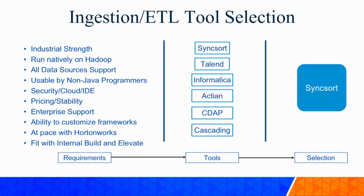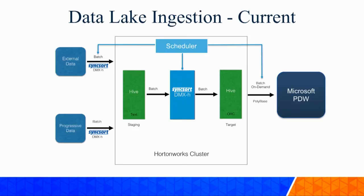We went back and did an analysis of all the tools in the industry - Syncsort, Talend, Informatica, Actian, CDAP, and Cascading. All the tools are good in their own aspect, but for us and our requirements, we picked Syncsort. It was a no-brainer. Once we had the tool ready, we changed all the open-source components in our flow to use Syncsort. Syncsort would ingest data from external vendor data into our Hortonworks cluster, ingest data from all the databases, and do the ETL work taking data from Hive staging tables to Hive target tables.